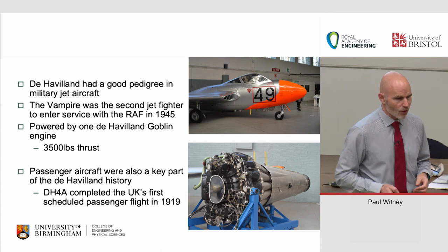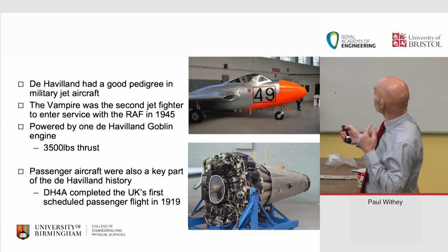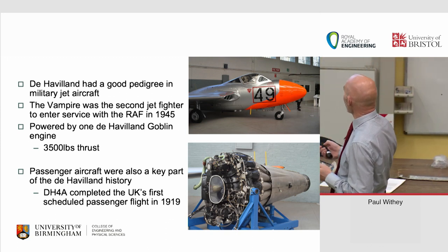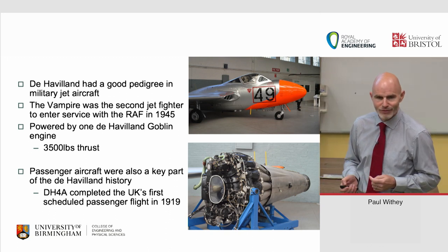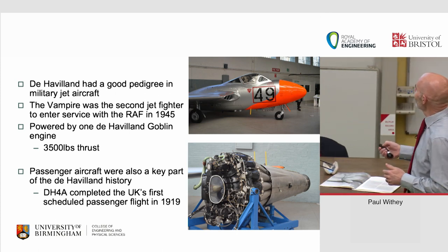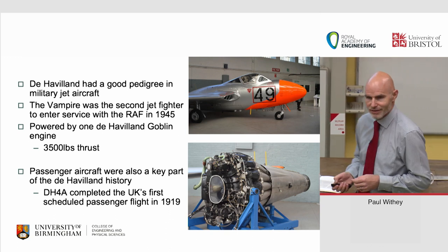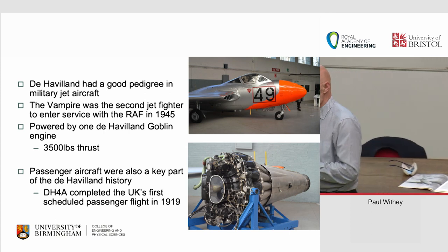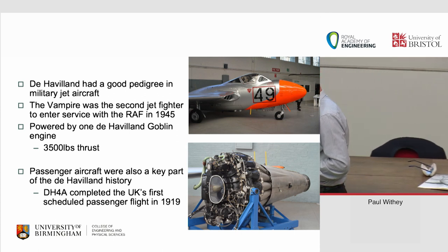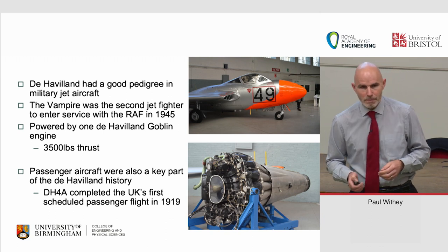De Havilland themselves had quite a good pedigree in this area. That's the de Havilland Goblin engine — they designed the Vampire, which was the second RAF jet fighter to enter service in 1945, powered by one de Havilland Ghost at 33,500 pounds of static thrust, which is peanuts by today's standards. Equally, they'd been involved in passenger aircraft — the de Havilland DH4 completed the UK's first scheduled passenger flight in 1919 — so they'd developed a parallel track of military and civil aircraft.